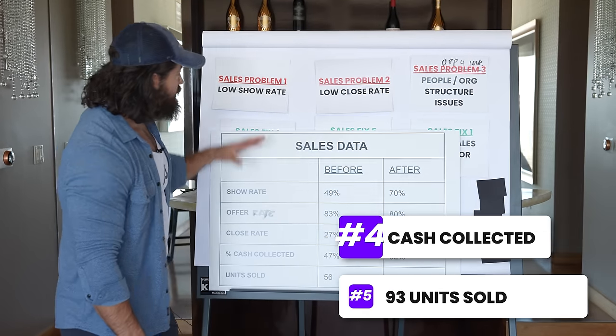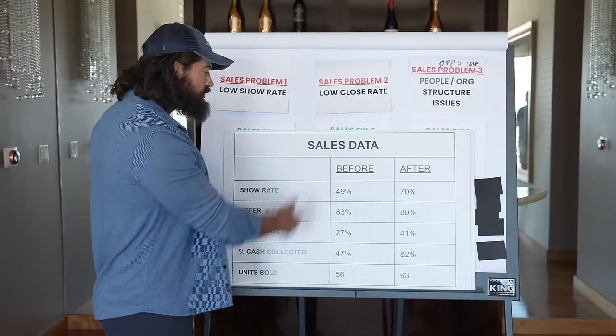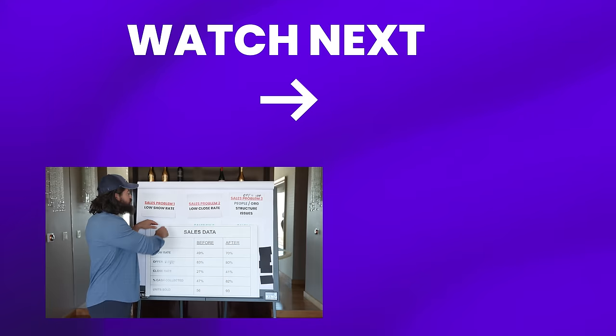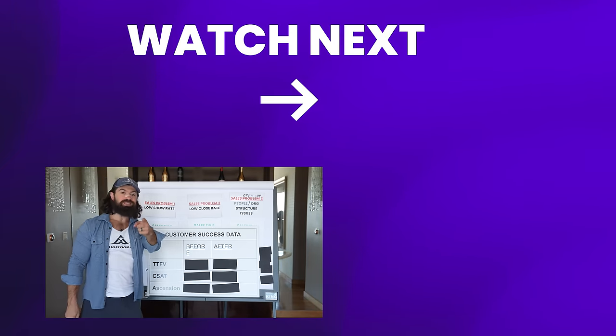If we almost doubled the amount of sales and almost doubled the cash collected upfront, what did we do to the cash flow of the business? We effectively 4x'd it. And you might think after all these changes we're done - we ride off into the sunset. But there were even more problems on the product and customer success side, which we'll get to in the next video.